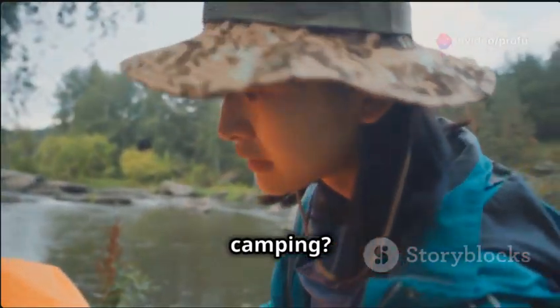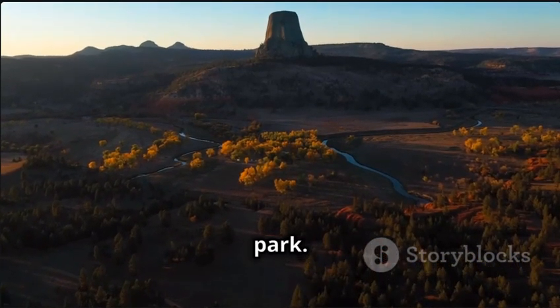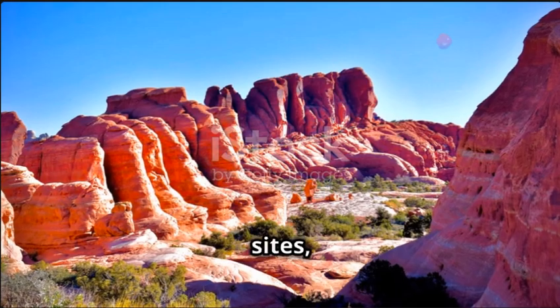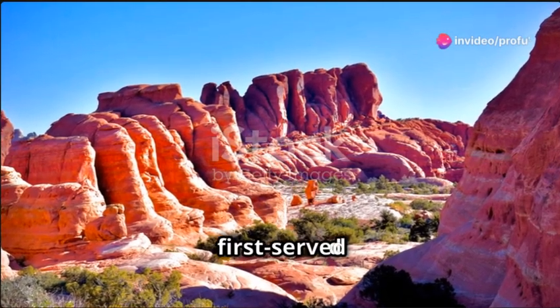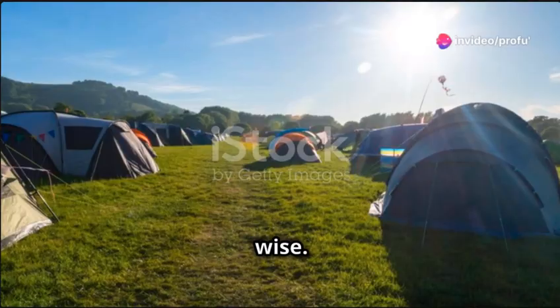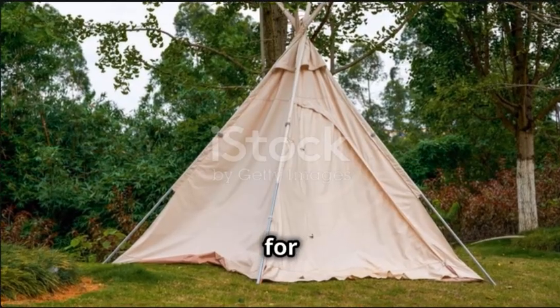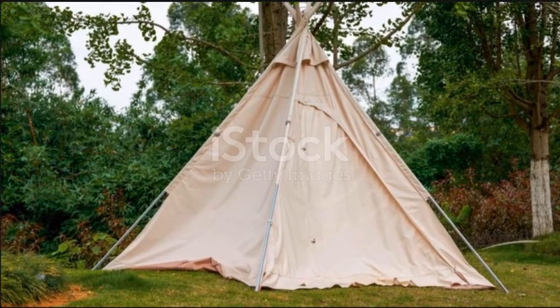Thinking about camping? The Belforce River Campground is your go-to spot, right in the park. It offers around 50 sites, available on a first-come, first-served basis, so getting there early during peak season is wise. While the park doesn't charge a general entrance fee, there is a minimal cost for camping, so have some cash handy.